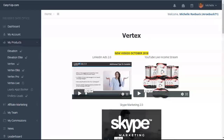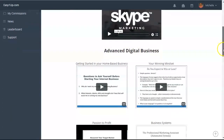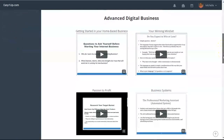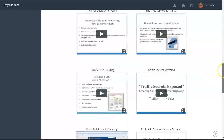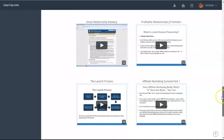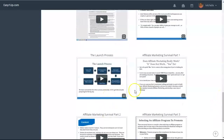The next level is Vertex, at $250 one time payment with a $25 admin fee. New products were added late last year: YouTube live income stream, LinkedIn ads 2.0, and Skype marketing 2.0. You're getting advanced digital business information — literally hours of information — covering how to create products, how to create an irresistible offer, traffic seekers revealed, lucrative list building, email relationship mastery, profitable relationships with JV partners, affiliate marketing survival parts one, two, and three, and how to launch products.